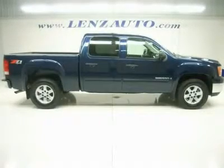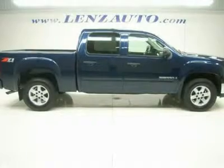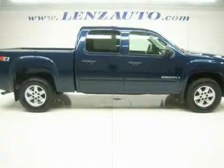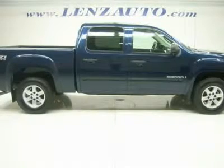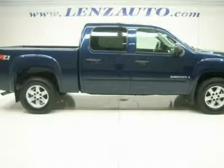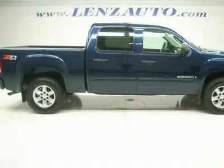Watch a full HD video of this truck. One owner, clean Carfax. 5.3-liter V8 engine with active fuel management. Full four-door crew cab, short box, SLE 2 package SLE. Automatic transmission, turned dial 4x4 four-wheel drive.